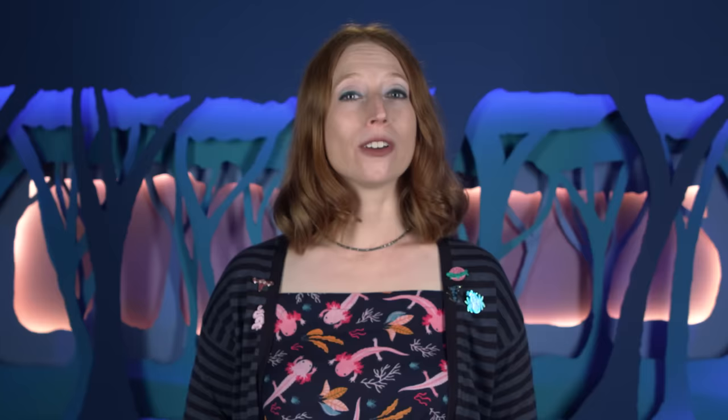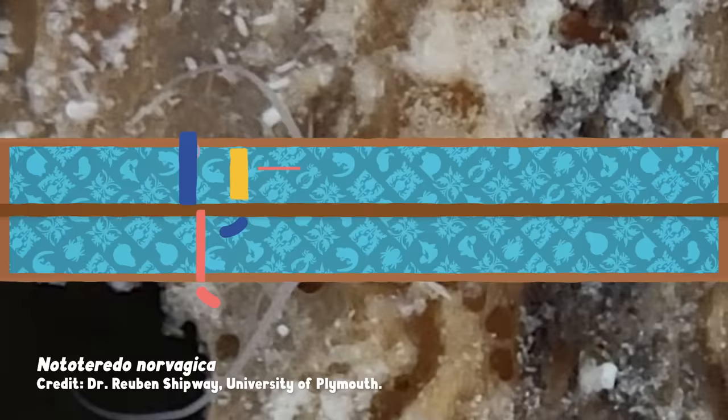And we're not talking about creatures of legend, like sea monsters or the kraken. There's a much humbler, more mundane animal that actually exists that's more than capable of destroying boats by eating them. It's the boring clam, confusingly known as the shipworm.